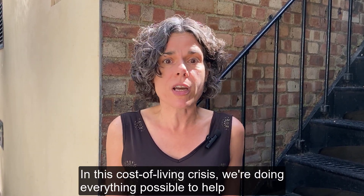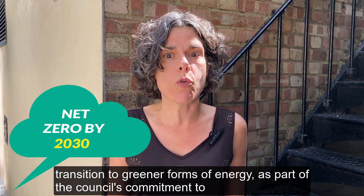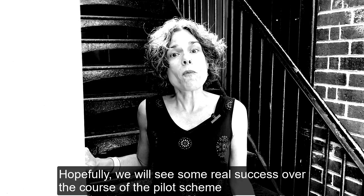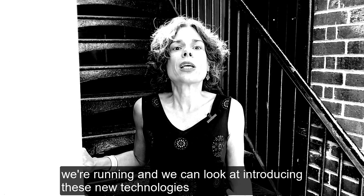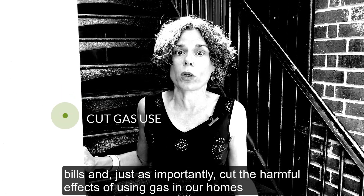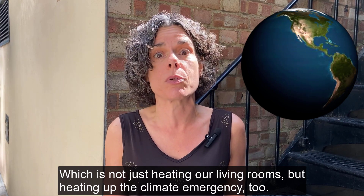In this cost of living crisis, we're doing everything possible to help local people save on their bills, as well as supporting this important transition to greener forms of energy as part of the council's commitment to reaching net zero on carbon emissions by 2030. Hopefully we will see some real success over the course of the pilot scheme and we can look at introducing these new technologies in our homes on a much wider scale, to help tenants save money on bills and cut the harmful effects of using gas in our homes — which is not just heating our living rooms, but heating up the climate emergency too.